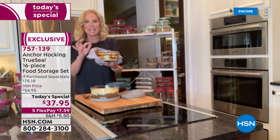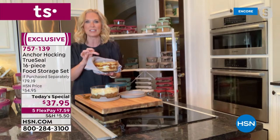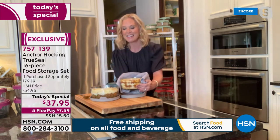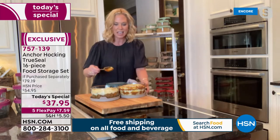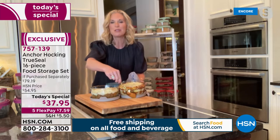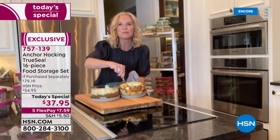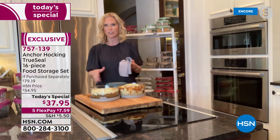Zucchini lasagna is delicious and so easy to make in your Anchor Hocking — just layer your zucchini with your cheese and sauce, and I promise you won't even miss the pasta. The Anchor Hocking is so easy to clean. It just came out of the oven — I have it sitting on the lids because you can use them as a trivet. Because it's glassware, food just pulls away, so you're not scrubbing. You can throw them in the dishwasher.